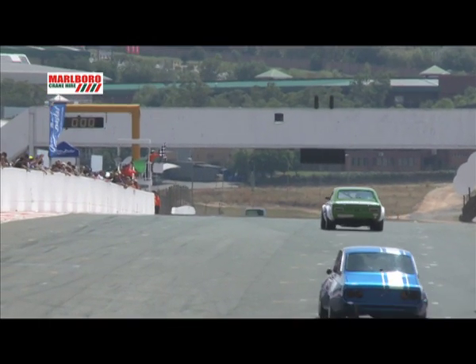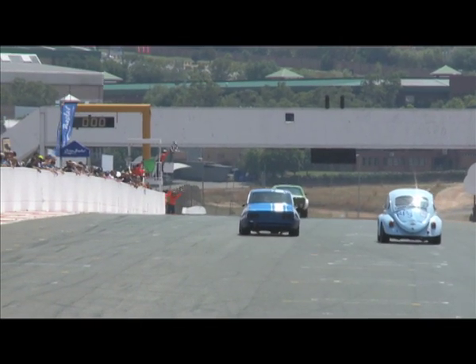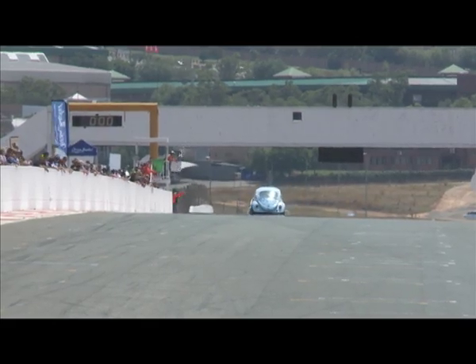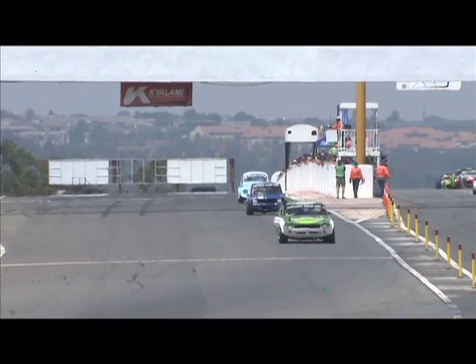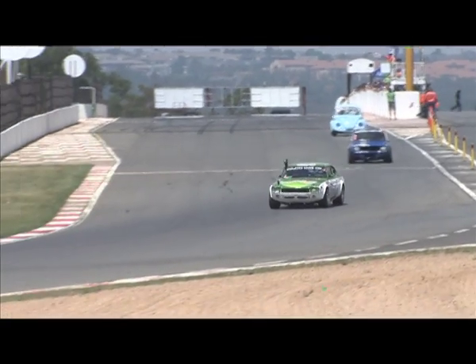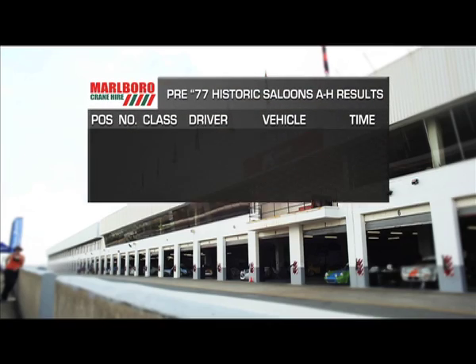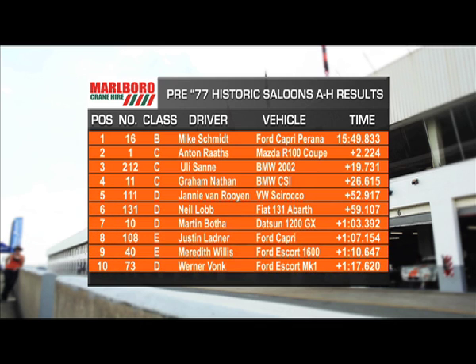Mike Schmidt on the other hand has had no such problems as he heads towards the checkered flag and takes a relatively comfortable victory in the Gumtree Ford Capri. Anton Rath follows him over the line to claim second place. Harry Lombard in his VW Beetle is a lap back. Uli Sonner managed to get past Graham Nathan. Janne van Rooyen took Class D victory with Justin Ladner clinching Class E. Class F went to Quentin Willis. Marte Snell took Class G and Nikita Nell taking Class H.